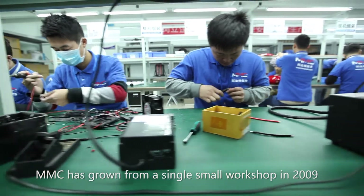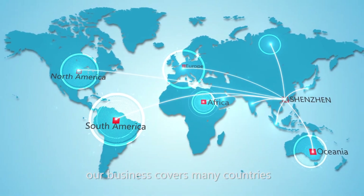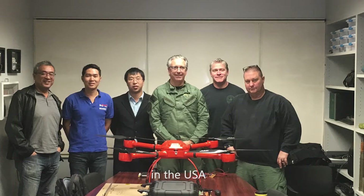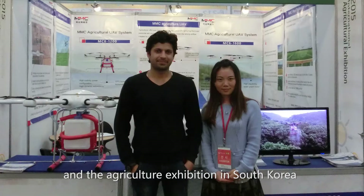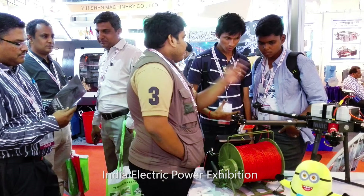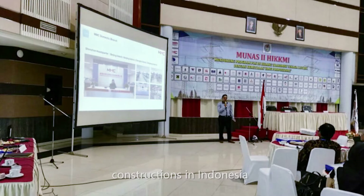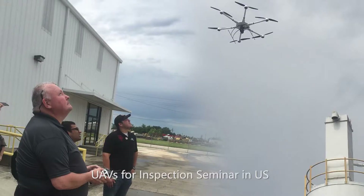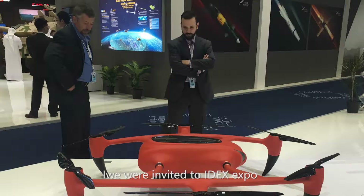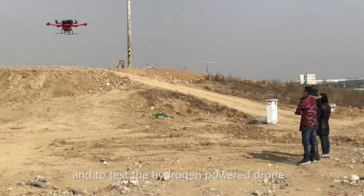MMC has grown from a single small workshop in 2009 to an international company in 2017. Our business covers many countries. In 2015, we appeared at the IDE Expo in the USA and the Agricultural Exhibition in South Korea. In 2016, we were present at the German UAVs Exhibition, India Electric Power Exhibition, Mexico Electric Power Exhibition, the Seminar for Accelerating Powerline Constructions in Indonesia, UAVs for Inspection Seminar in the US, and the Bhutan Powerline Stringing Demonstration. In 2017, we were invited to the IDEX Expo in Abu Dhabi, powerline stringing demonstrations in Thailand, and to test the hydrogen-powered drone in South Korea.